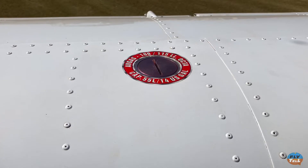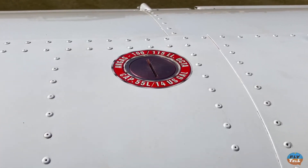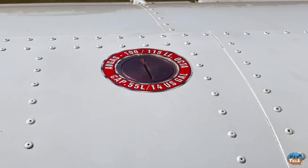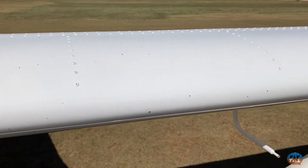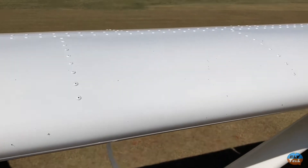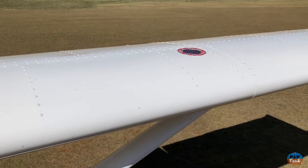This unit has two 14.5-gallon fuel tanks, one on each wing, for a total of 29 gallons. This is not the only fuel configuration for the 500B-Rs — there are at least four different fuel capacities for the model, some including an auxiliary tank behind the seats.